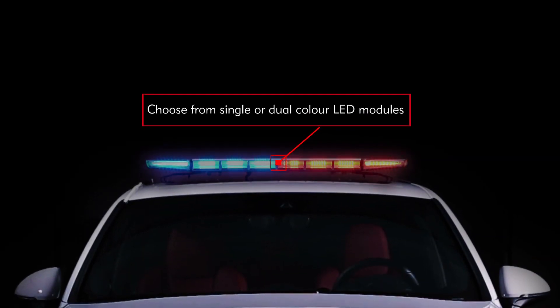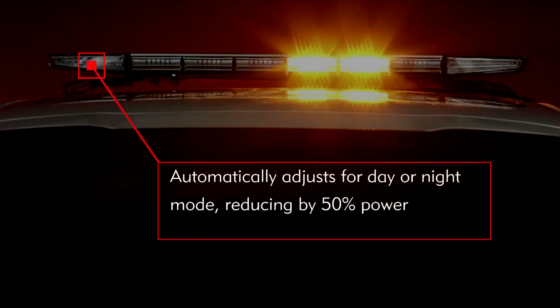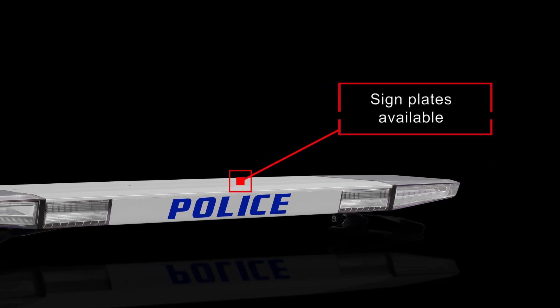Beside these extra light units, the Supervisor has selectable patterns, a traffic director, alley spotlights, and different light configurations and different product lengths are available.